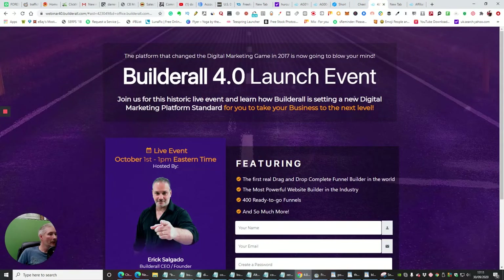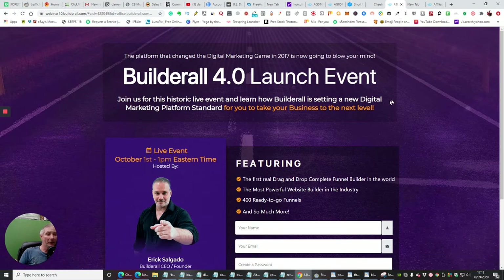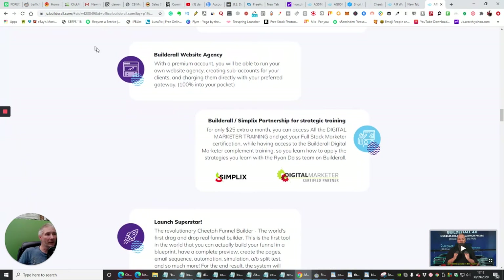So this is the BuilderAll 4 launch. They've been going since 2017 — I joined in 2018, which is when I set up my affiliate marketing business. I never really used it for affiliate marketing; I literally just used it for the tools because I love them. When they first started they were a nightmare, but they've ironed all that out now and it's so much better to work with. You've got the BuilderAll Website Agency — with a premium account you can run your own website agency, creating sub-accounts for clients and charging them directly. And there's BuilderAll Simplex Partnership for strategic training — for only $25 extra a month you can access all the digital marketing training and get your full stock marketer certification.